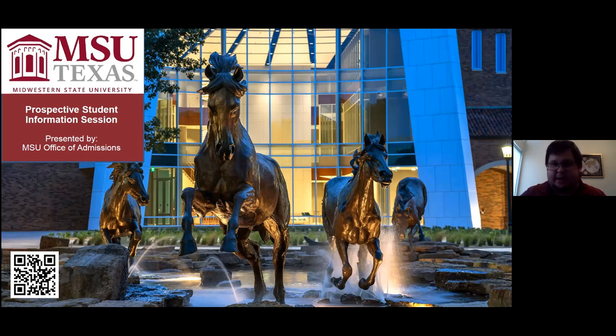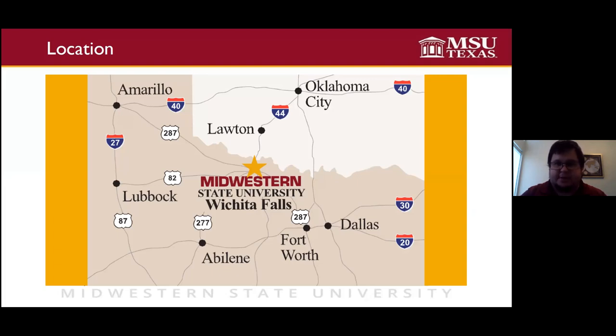Midwestern State is a small to medium-sized public university in Wichita Falls, Texas. If you've not been to Wichita Falls before, Midwestern is about two hours northwest of the DFW area — maybe just a little over two hours — but it is a pretty easy and quick drive. We like to say that we're just close enough so you can come home and visit, but just far enough away that you can learn a little bit of independence. Wichita Falls is a town of about 120,000 people. It's got all the amenities of a town that size. It's a nice place to live and a really great place to study.